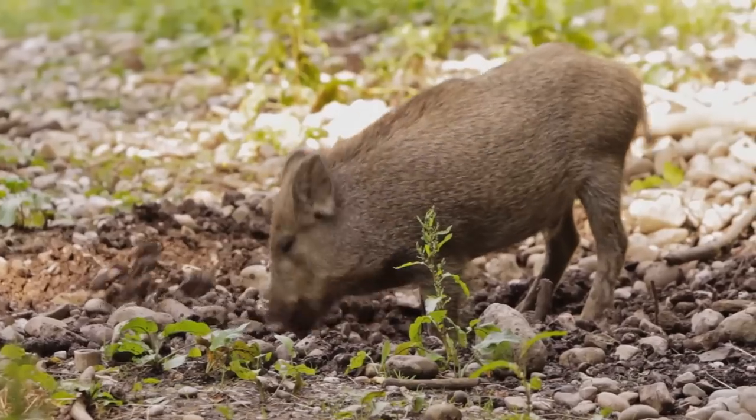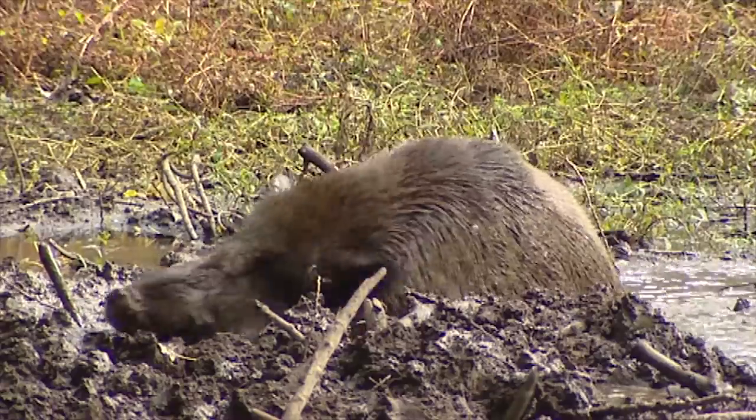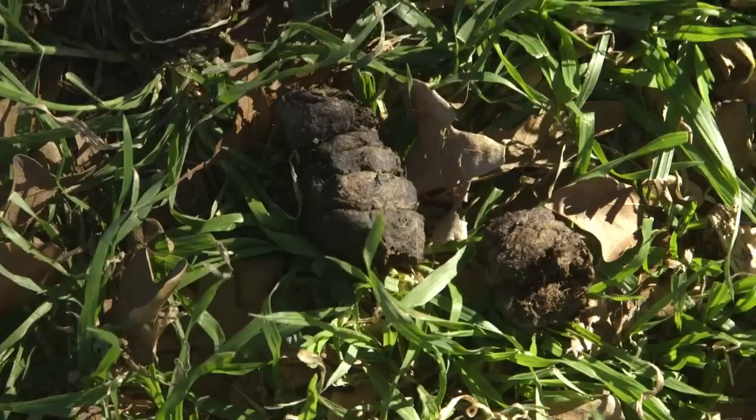There are two types of landowners in Oklahoma: those that have feral hogs and those that will. If you don't know whether you have feral hogs, some easy ways to determine if you do are to look for signs such as rooting, rubbing of trees or posts, wallowing, tracks, or feces.